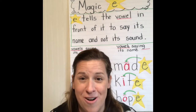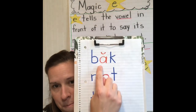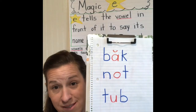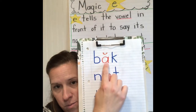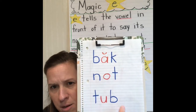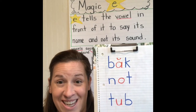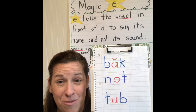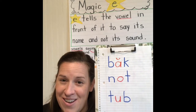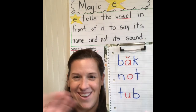So here are your words that I want you to change: 'back,' 'not,' and 'tub.' I want you to change those words with the magic E into a new word and tell me what that word is. You can draw it or send me a short video. Have fun, and I'll see you guys later. We'll do more work with magic E this week. Love you.